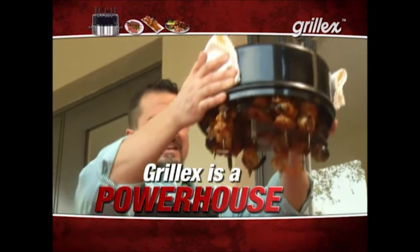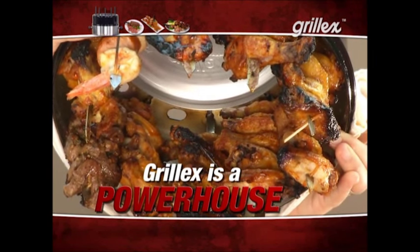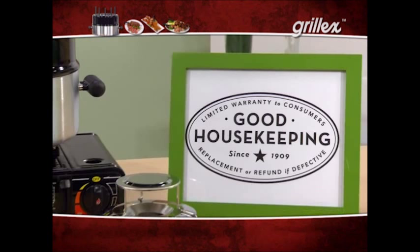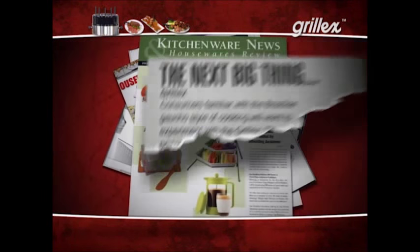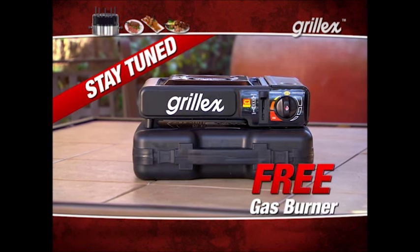Grill-X is a powerhouse. Stay tuned for our chicken wing extravaganza, where we see exactly how many wings you can grill at the same time. Grill-X is such a revolutionary, top-quality new way to grill — it's already earned the prestigious Good Housekeeping Seal, and industry culinary trade magazines herald Grill-X as the next big thing in home cooking. Best of all, stay tuned to find out how you can get a free gas burner.